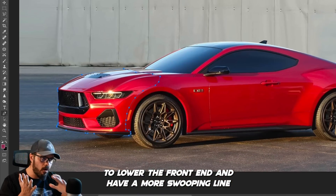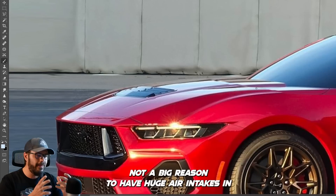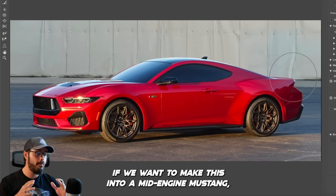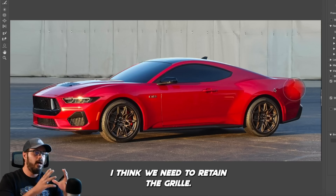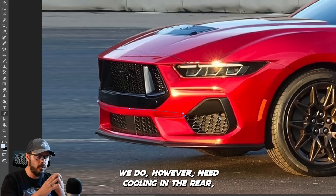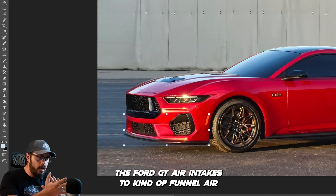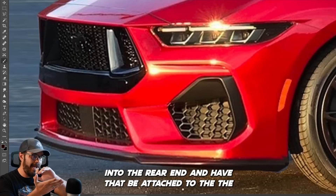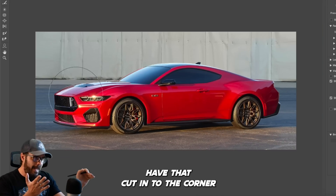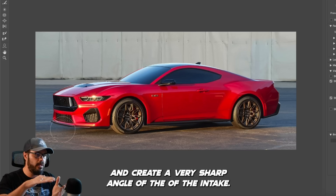So how do we turn this into a mid-engine car? We need to lower the front end, with a more swooping line going downward and a more pointy front end. There's not a huge reason to have massive air intakes up front, but if we want this to still feel like a Mustang, we need to retain the grille — just much smaller, since we don't need the same cooling up front. We do, however, need cooling in the rear. That's where I'm going to add the Ford GT air intake to funnel air into the rear end, having it attached to the muscle line above the rear wheels, cutting into the corner to create a very sharp angle at the intake.